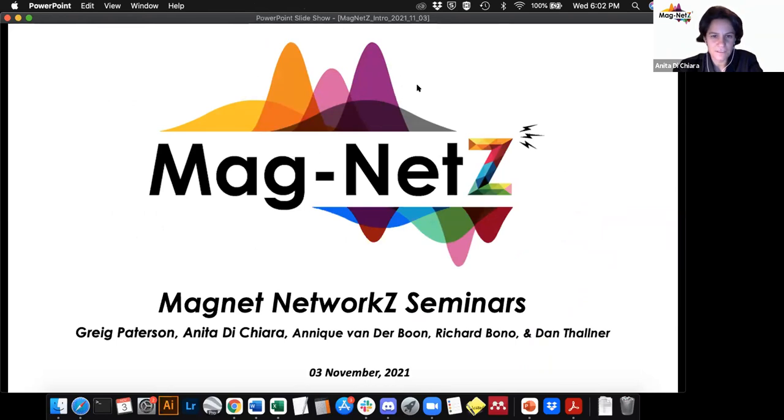I want to thank the rest of the team — Greg, Annick, Richard, and Dan — that keeps the Magnet seminars going. But most of all, I want to thank all the speakers that have been participating in Magnet so far.